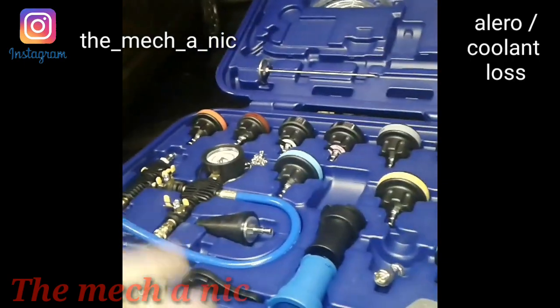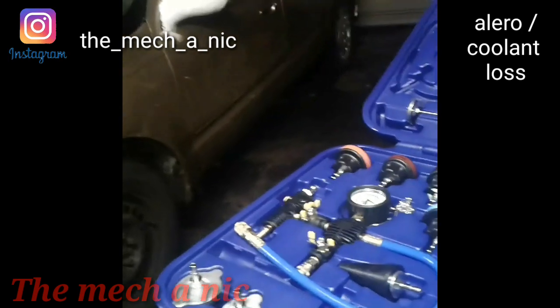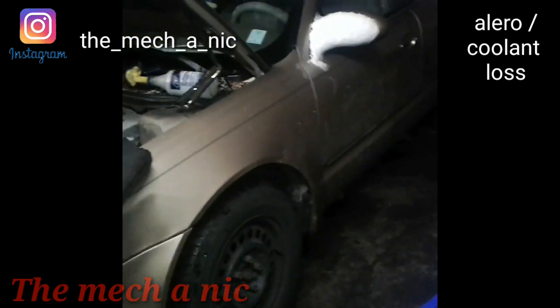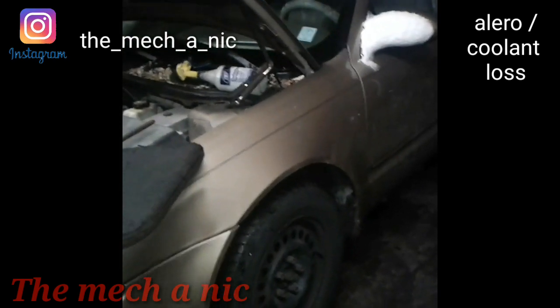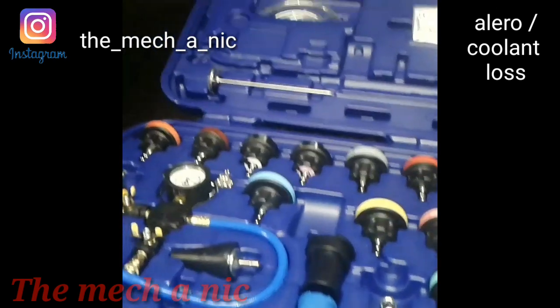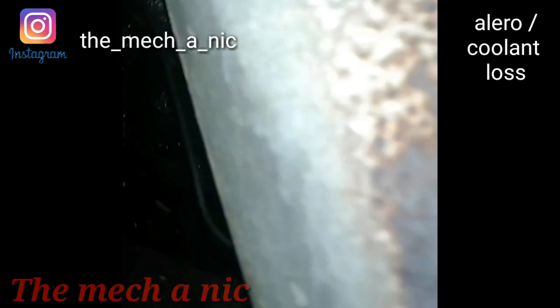I just got a new tool in — I've used one of these before and they're great. This car just got dropped off about 30 minutes ago because of a coolant loss issue, and this new tool just came in about 15 minutes ago — right on time.